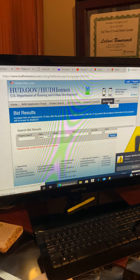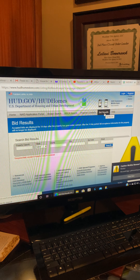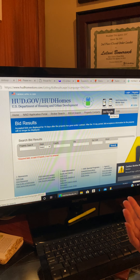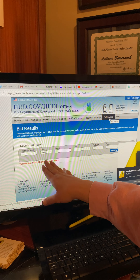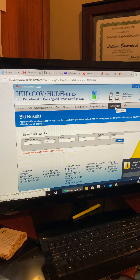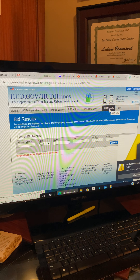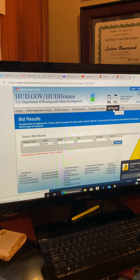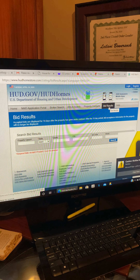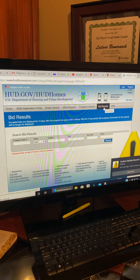Bid results is the menu section for properties where you placed a bid. If you were outbid and want to know the status, you can put in the case number and state. It won't show you what the winning bid was, but it'll show you the bid results and status of that particular property.